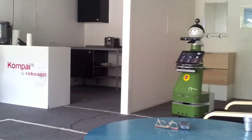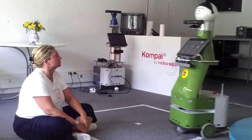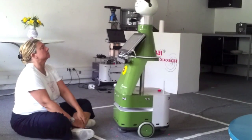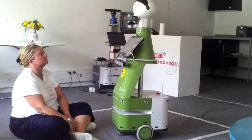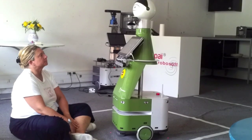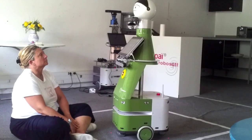When a fall is detected, the system will locate and go to the user and offer to call for help. I think there is a problem. Should I call for help? Yes.